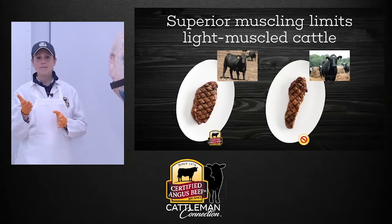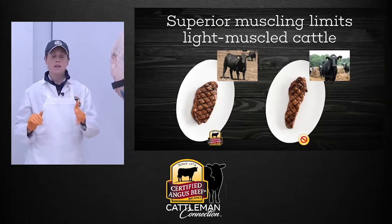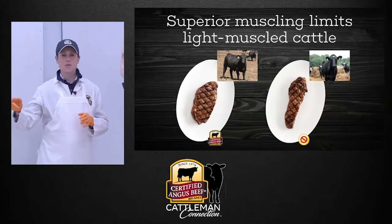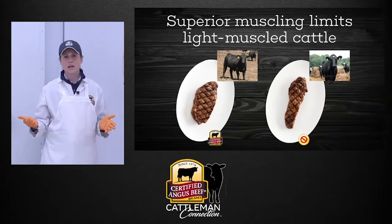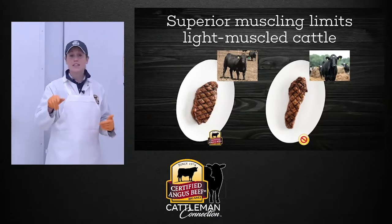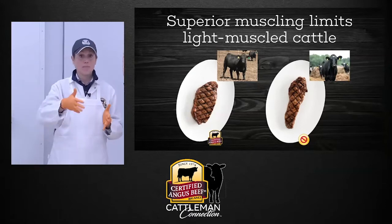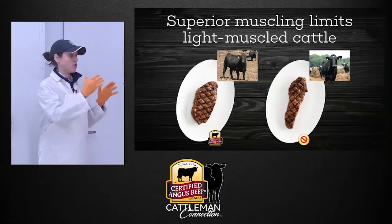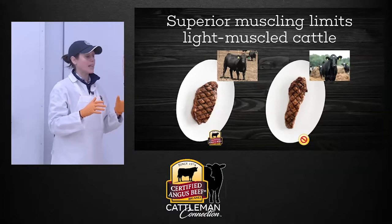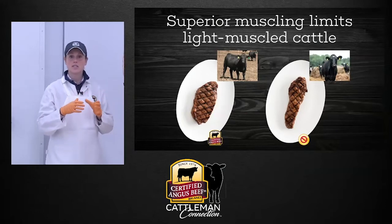If you look at the image on the plate, you're going to be disappointed if you're the diner with the smaller steak on the right — the classic scenario of plate envy, where you order the exact same thing and yours is smaller. We all know a lot of dairy cattle or just light-muscled cattle end up in the beef industry. Not everyone has the same genetic advantage that Angus ranchers do, so we want to make sure we weed out any light-muscled cattle from our program — simply for consistency in steak presentation.